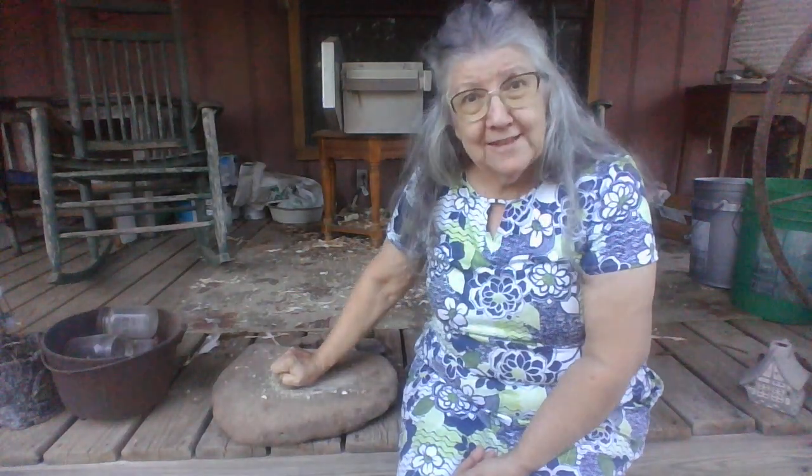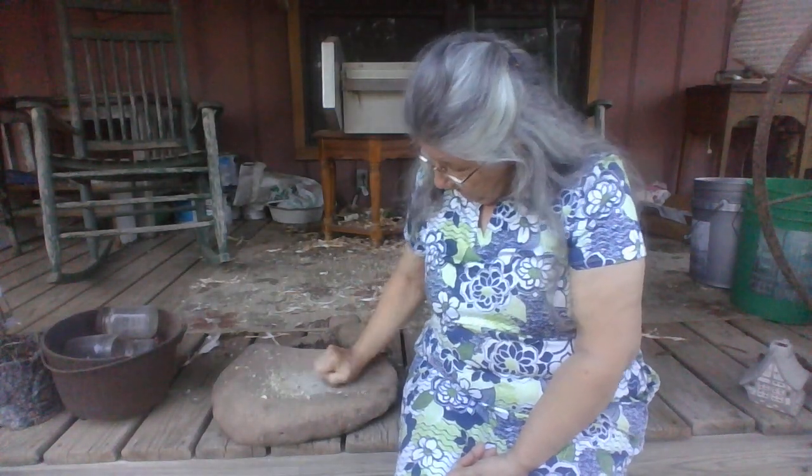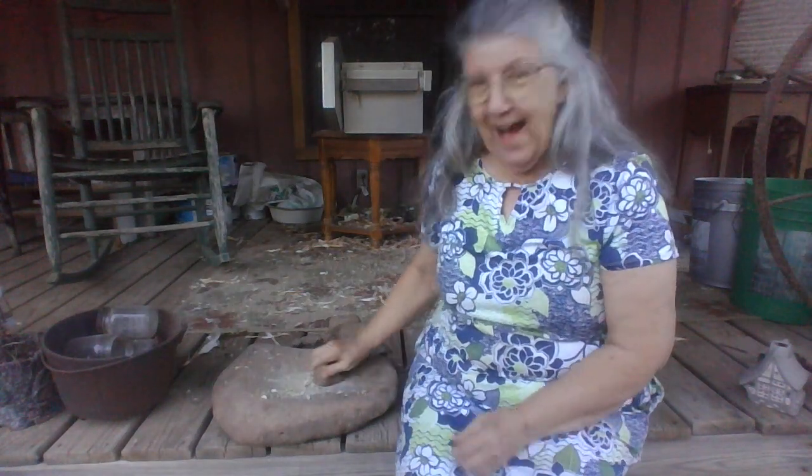One of these days I may find me some dried corn and we'll try doing some dried corn. Alright, that's it for me. I just wanted to talk to you for a minute, so I'll see y'all later. Bye for now. Love ya!